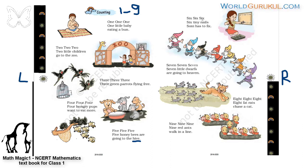Six, six, six — six tiny nails Sony has to fix. What is in this hand? Hammer. She is using a hammer. Children should not touch the nails or use the hammer. Big children can handle hammers and nails, not small children. Tiny means small. Six tiny nails Sony has to fix.